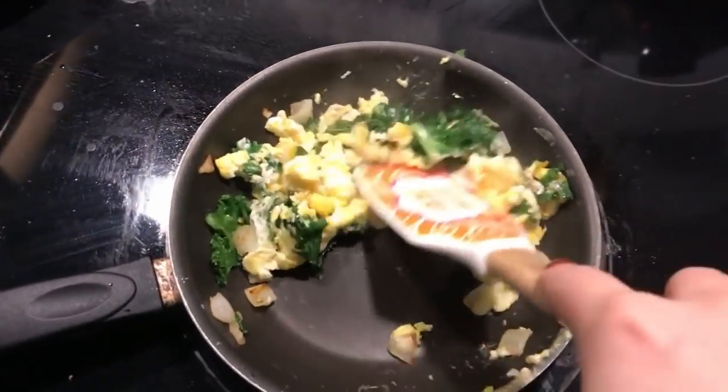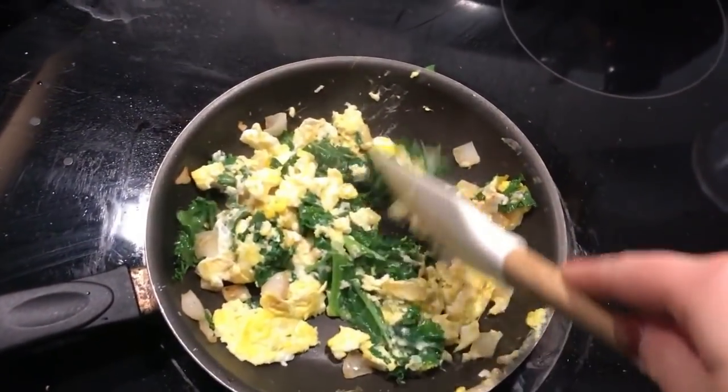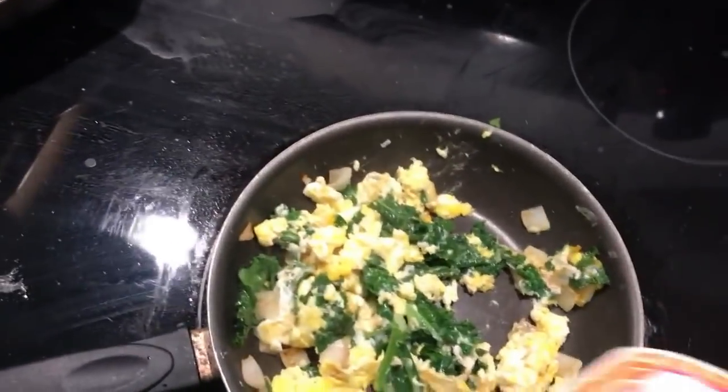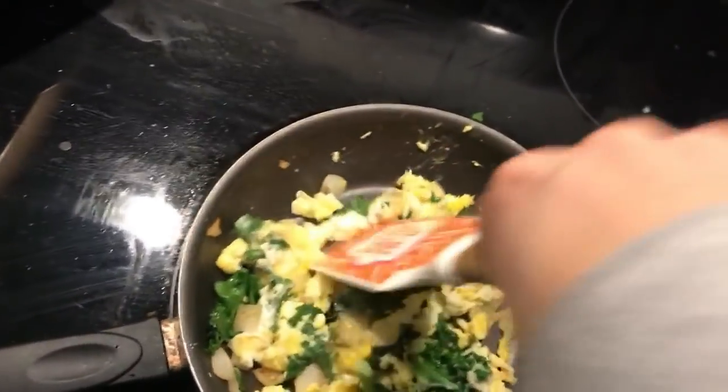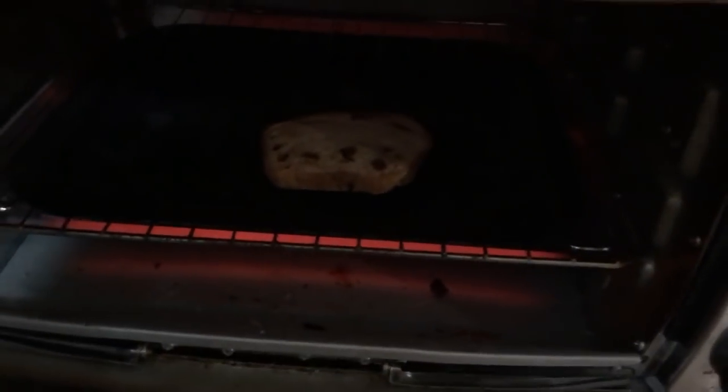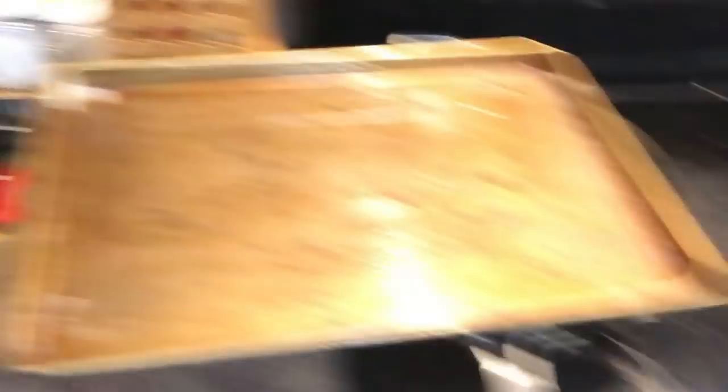Our eggs are pretty much done. I don't like my eggs runny at all, so I let them cook until nothing is runny anymore. That's done. Let's check on our toast — since I keep it frozen I like it a little bit more toasted.